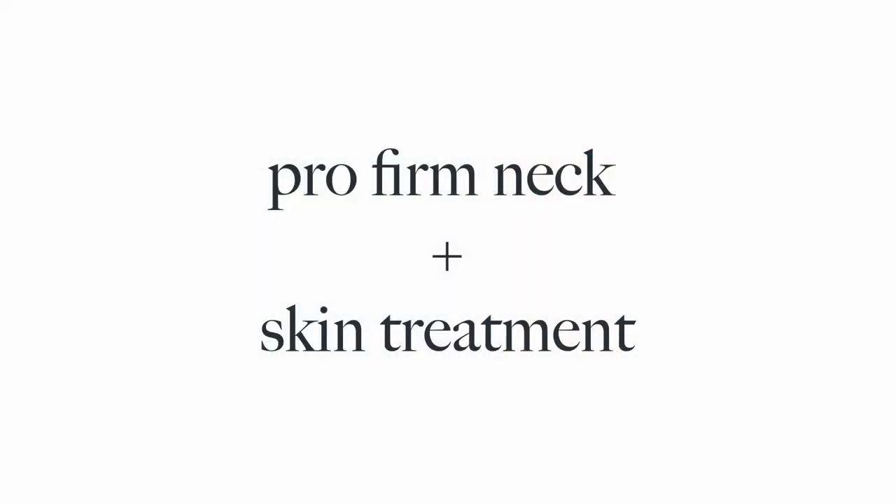Hello and welcome. I'm Jennifer, one of the global educators at our Dermalogica headquarters located in Los Angeles, California. And I'm so excited to show you Dermalogica's ProFirm Neck Plus Skin Treatment.